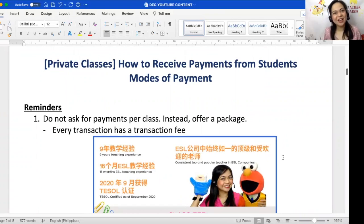Let's talk about the different modes of payment. Let me start off with key reminders — it's important to remember these, or else your student may no longer want to book your classes. These are the key reminders when it comes to receiving payments from your private class students.